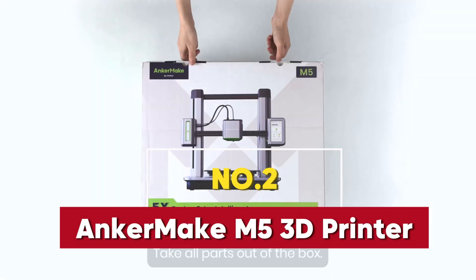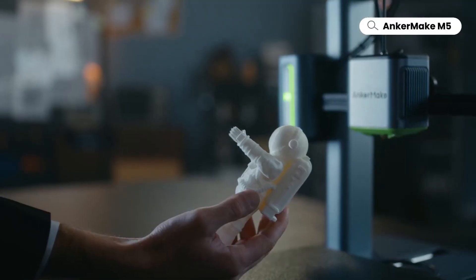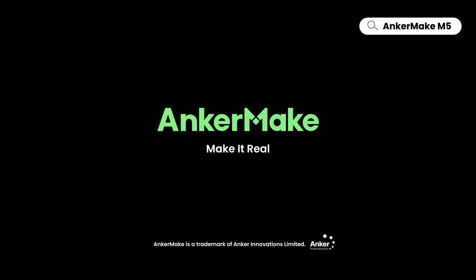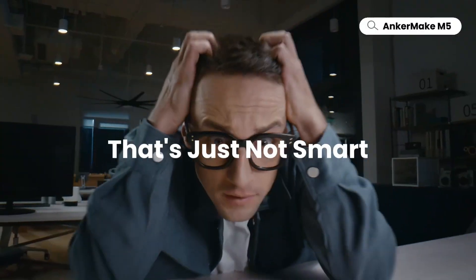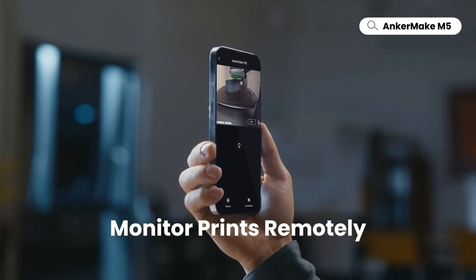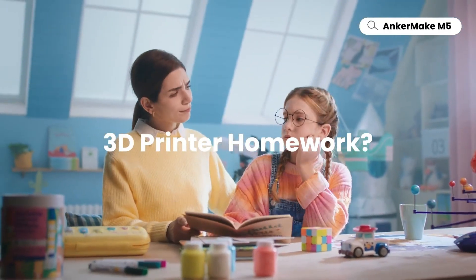The Anchormake M5 3D printer redefines efficiency and precision, earning its place as one of the best 3D printers of 2025. Upgraded to achieve blazing-fast speeds of 500 millimeters per second with PowerBoost technology, this printer significantly reduces production times while maintaining exceptional detail and accuracy. The integrated die-cast aluminum alloy frame enhances stability during high-speed printing, delivering consistent and reliable results even on complex projects.